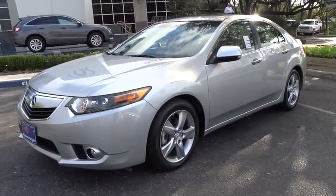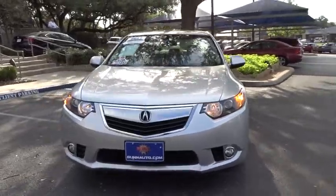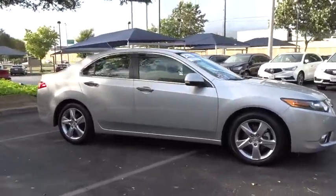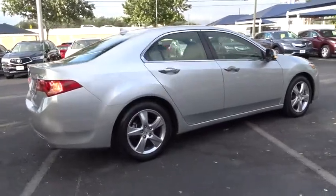The 2012 Acura TSX. The Acura TSX uses quality materials and is built with excellence. It comes equipped with a spacious interior and an impressive list of standard features. This vehicle has less than 35,000 miles.